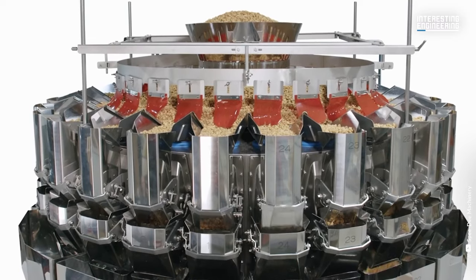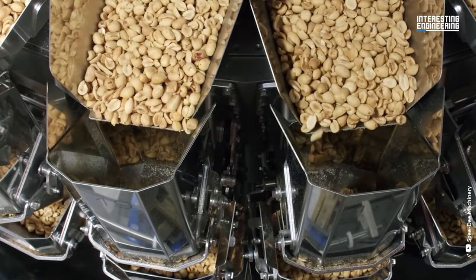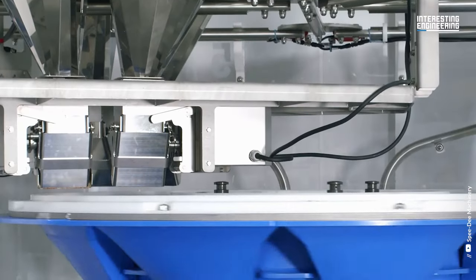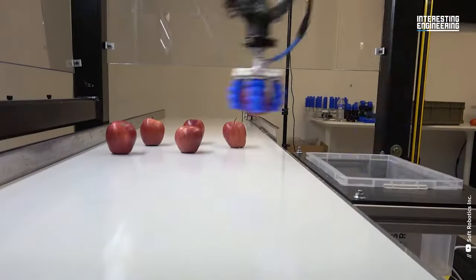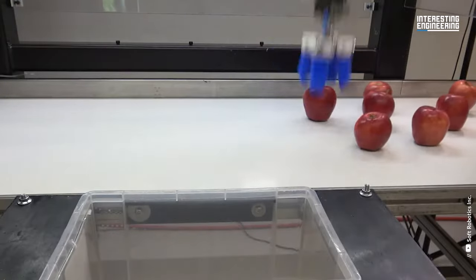The joining scale integrated into the machine enables the products to be filled much faster. These machines, which are an important part of the food industry, enable the packaging of fruits without human touch. It also places apples of different sizes and shapes in their boxes at a great speed.